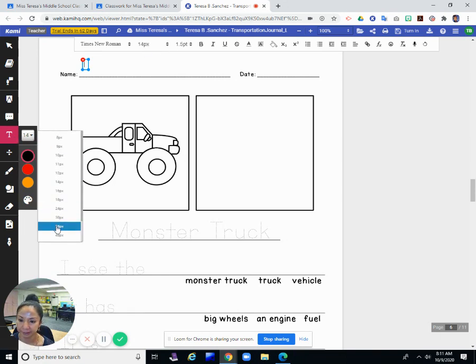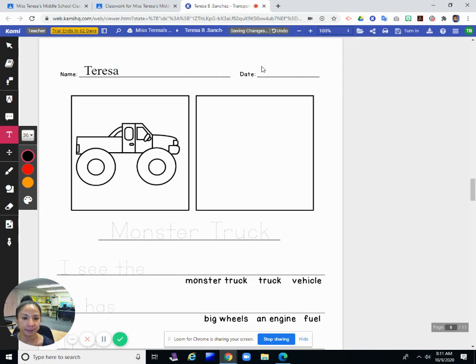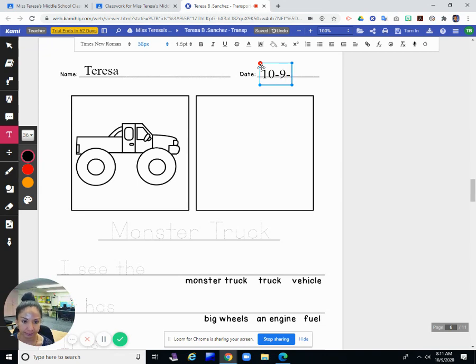I'm going to print my name on the top of my paper first. I'm changing the size of my print — I'm going to print big so you can see it. Today is 10, that's October 9, and 2020. Nine is the date of today, and 20 is the year.